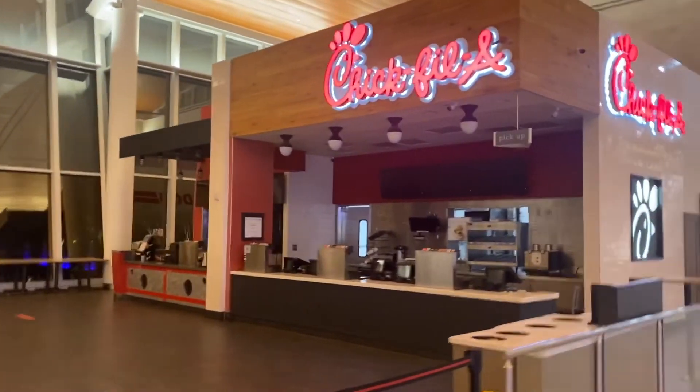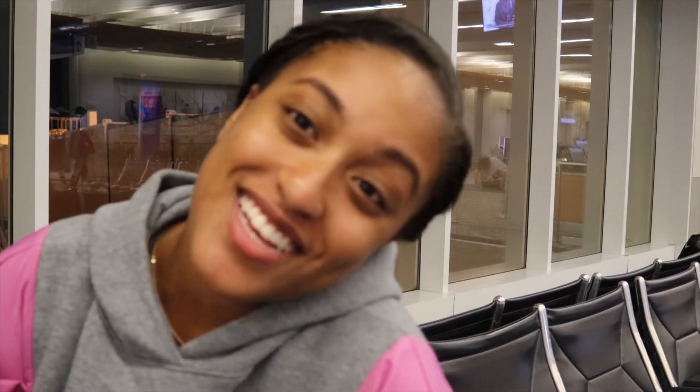I hope y'all can hear me because I've got two masks on, but I just got to the airport. It's like 5:10 Tuesday morning and I'm about to go through the TSA checkpoint. Chick-fil-A is closed. If you want to see where I'm going, go ahead and click the subscribe button below and turn on post notifications so you can be alerted when I drop the episode. I'll see you next time on the Roads Well Traveled.